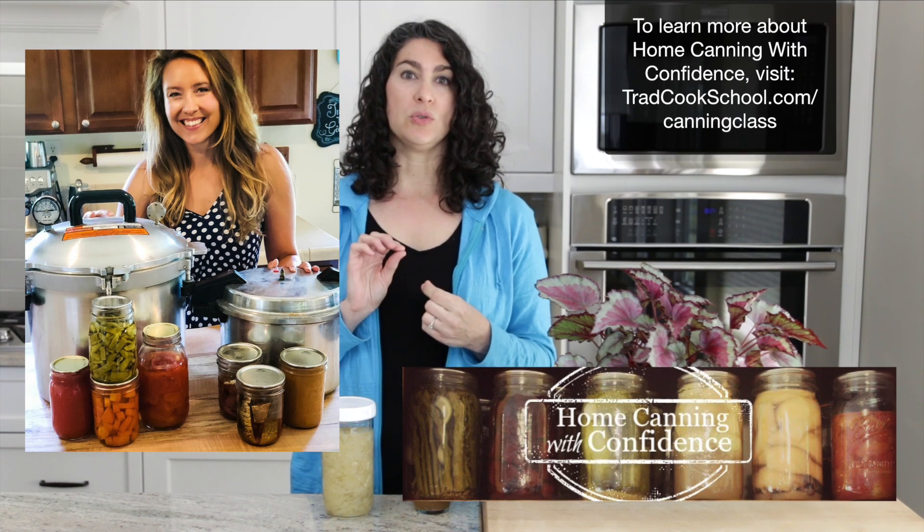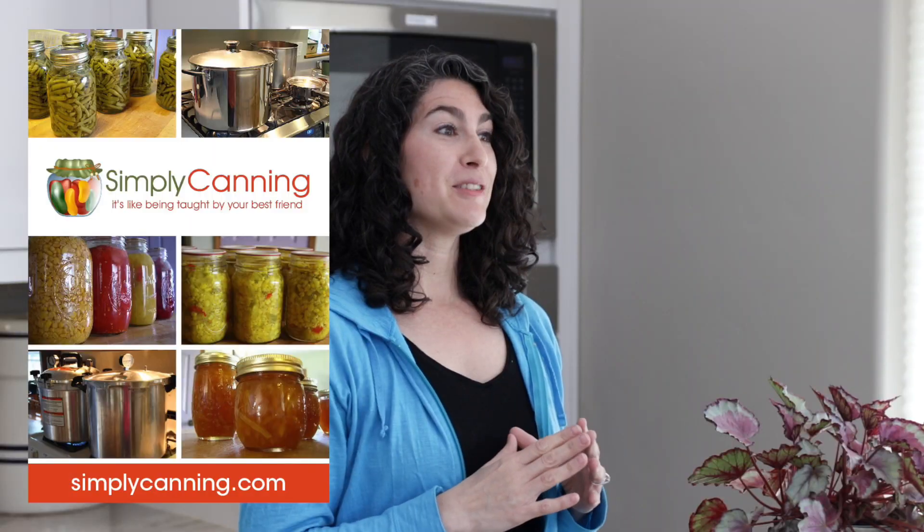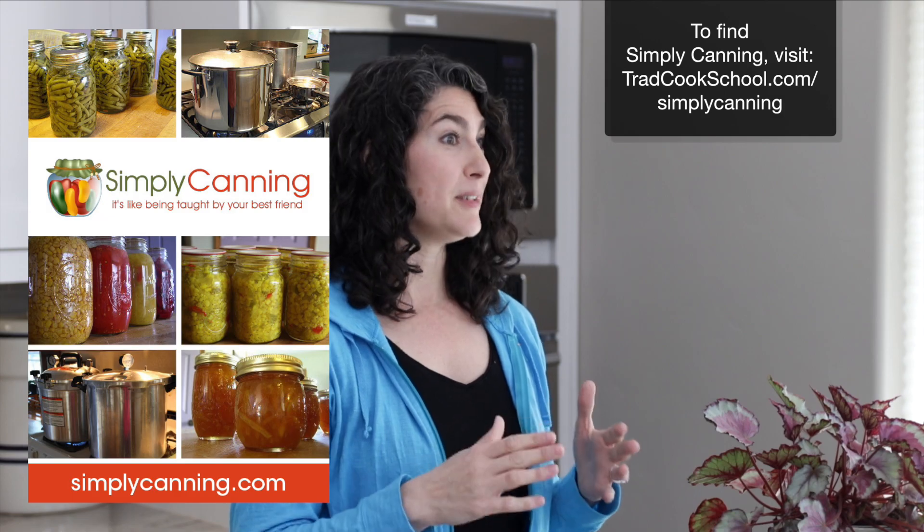Extra considerations for canning: the nutrient loss isn't necessarily an issue if it's a food you're going to eat cooked anyway — like tomato sauce, beans, or meat. That's one reason I have canned these in the past and probably will continue to. Also, the high heat can be unbearable in summer when you're running a stove with boiling water and pressure canners for hours — doing it outside or having air conditioning helps. Canning also takes more time and expertise than other methods. Two resources I recommend: Melissa Norris's 'Home Canning with Confidence' course at tradcookschool.com/canningclass, and Sharon from Simply Canning's book at tradcookschool.com/simplycanning.